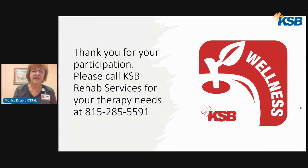I'd like to thank you for your participation. If you have any questions, you can give your physician a call and get a referral to KSB Rehab Services. Our phone number is 285-5591. Thank you for joining us — we'll see you next time.